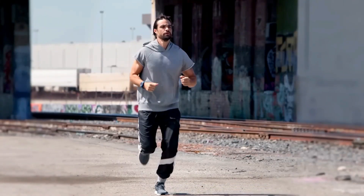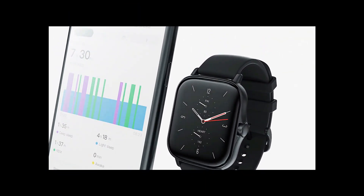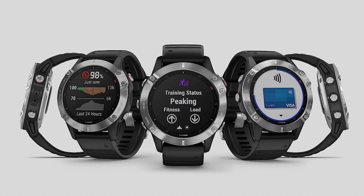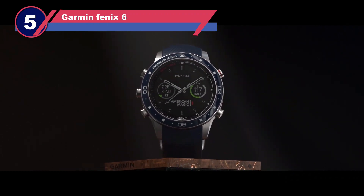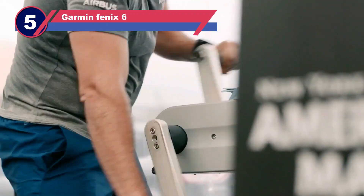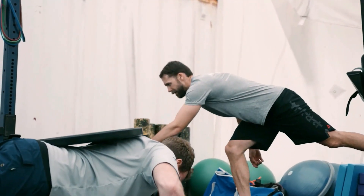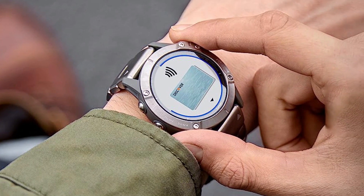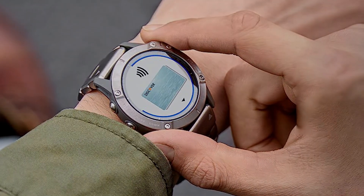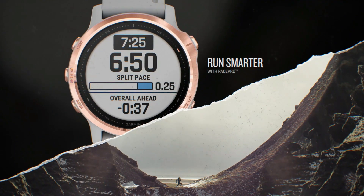Number five: the Garmin Fenix 6 smartwatch for long battery life. For those seeking a premium smartwatch with exceptional fitness and sports tracking capabilities, the Garmin Fenix 6 stands as an unrivaled choice. With built-in profiles for an extensive range of activities such as biking, hiking, and swimming, it caters to diverse sporting needs.